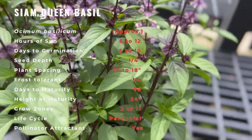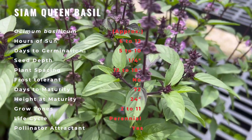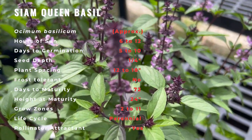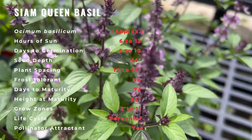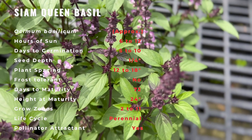A nitrogen deficiency can become a problem with the basil plant, indicated by stunted growth and discoloration of the leaves. Liquid seaweed or compost tea will amend this issue. Plant basil near tomatoes, peppers, oregano, and petunias. Avoid planting near sage or rue.